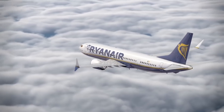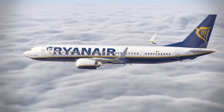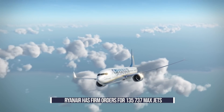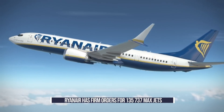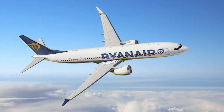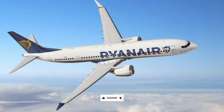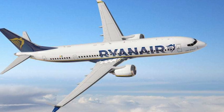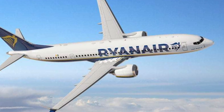Ryanair is currently hoping that it will receive its first Boeing 737 MAX aircraft in early 2021. The airline has firm orders for 135 MAX 200 aircraft, with a further order for the larger Boeing 737 MAX 10 potentially on the cards. However, the aircraft ordered by the Irish low-cost carrier is slightly different from your standard Boeing 737 MAX 8. In fact, the aircraft will require its own certification after the Boeing 737 MAX has been recertified. Let's find out more.